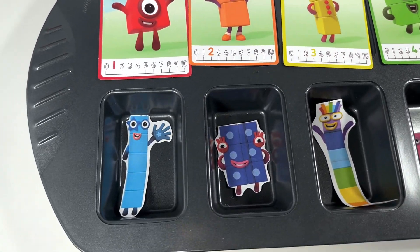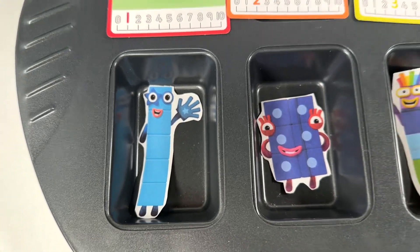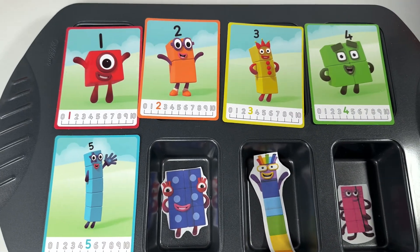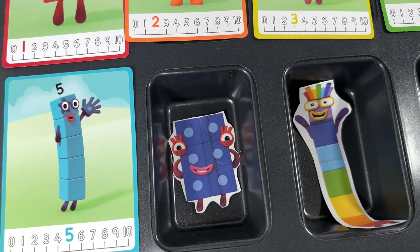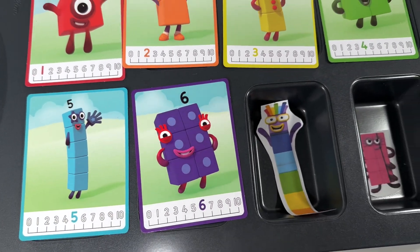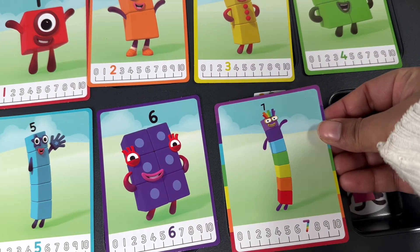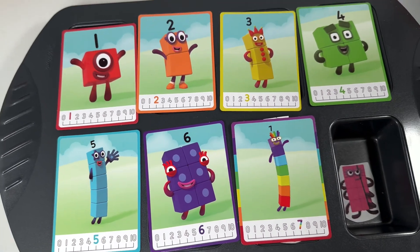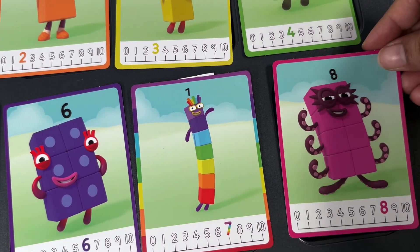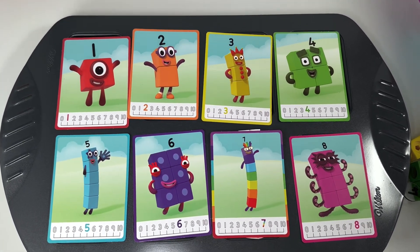What about the next one? This one is number block five — you got it — and this one is the color blue. What about the next one? This one right here is number block six, and number block six is the color purple. What about this one? It has so many colors! Number block seven, just like the colors in the rainbow. The last one is number block eight, and this is the color pink. Yay, we did so many colors today, but it's time for some magic now!